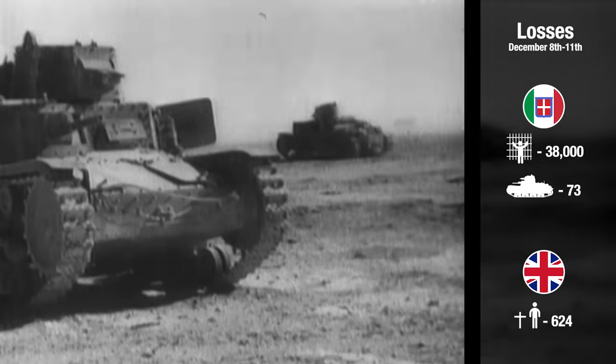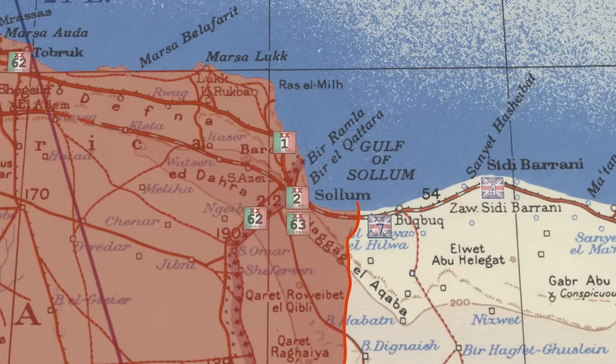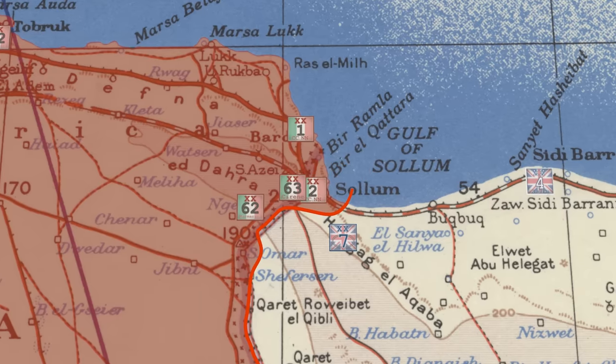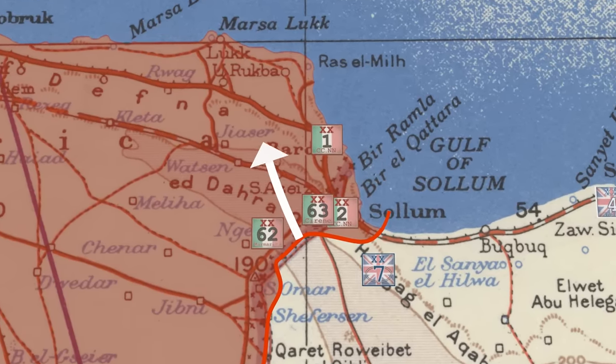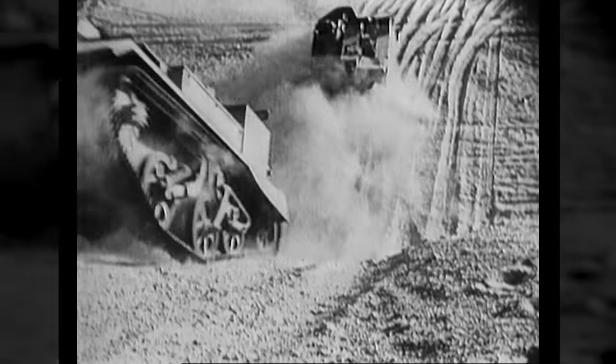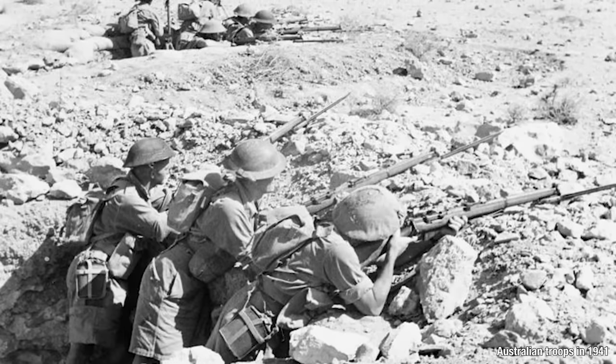In three days, 38,000 Italians are captured for the loss of 624 British and Indians killed or wounded. 73 Italian tanks have also been captured, and the Italians have been pushed almost entirely out of Egypt except Sidi Omar and the approaches to Solum. On the 13th, a small British force enters Libya and cuts the road leading west to Bardia, an important Italian position. By this time, the 4th Armored Division and 7th Armored Brigade trying to pursue the retreating Italians are not only having supply problems, but also logistic problems since the British have taken 20 times the number of prisoners they prepared for. Still, the week comes to an end even as the advance continues. The 4th Indian Division, minus one brigade, is called to East Africa and will be replaced by the 6th Australian Division.